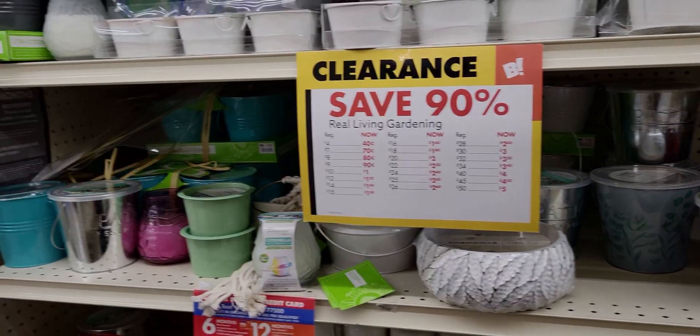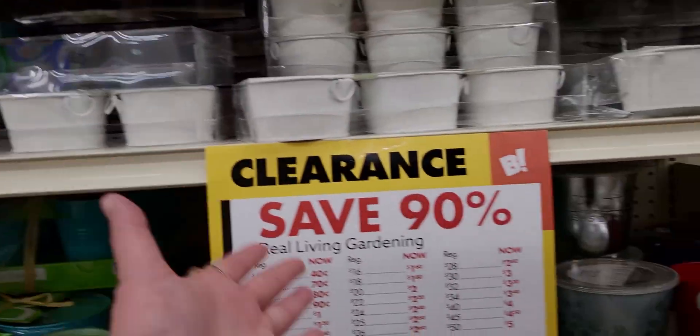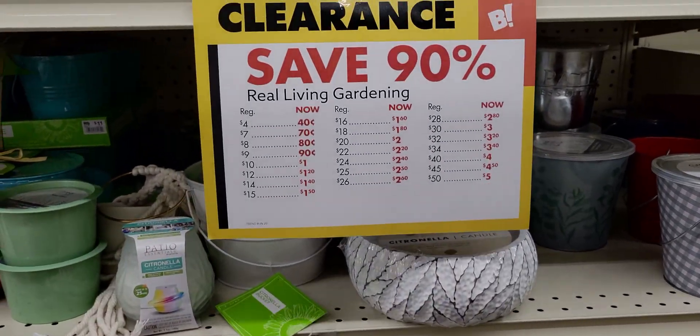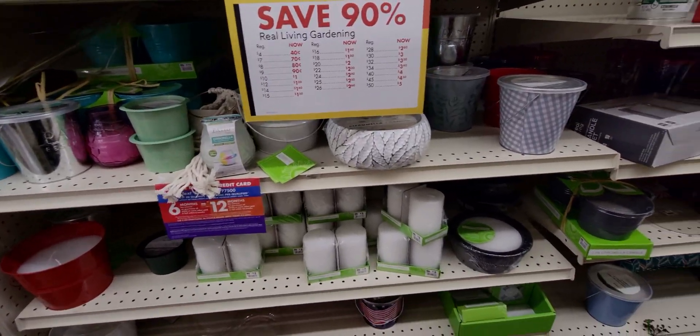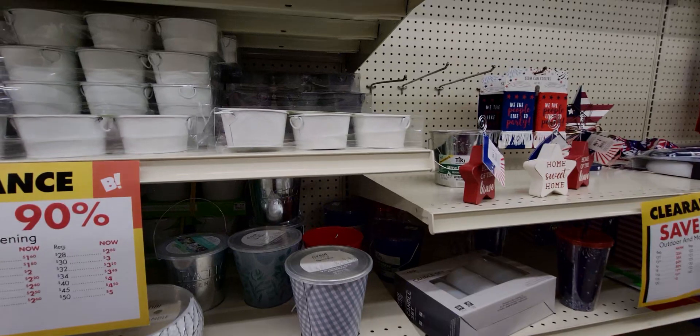Hi everybody, welcome back to my channel, it's me Sarah Starr and I'm over here at Big Lots 90% off. Really, really good deals. They have Halloween here, they have some really cute decor, but they also have 90% off, and I'm going to take you through this aisle. There are a couple of other areas that are 90% off too.